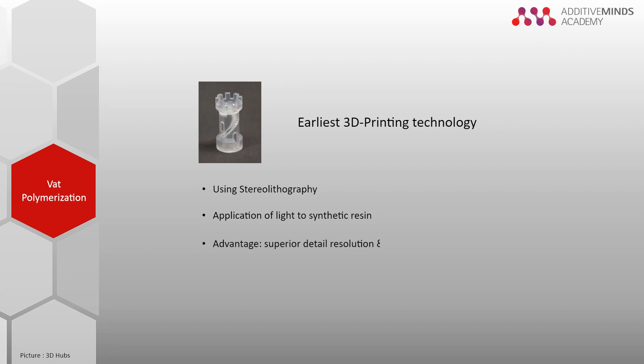A great advantage of SLA is its superior detail resolution and smooth surface, which is unmatched by any other 3D printing technology. It is also possible to print transparent parts. However, as photoreactive polymers are used, the material will age in sunlight and may become brittle after short exposure. This is why SLA is typically not recommended for production parts or applications requiring high mechanical properties.